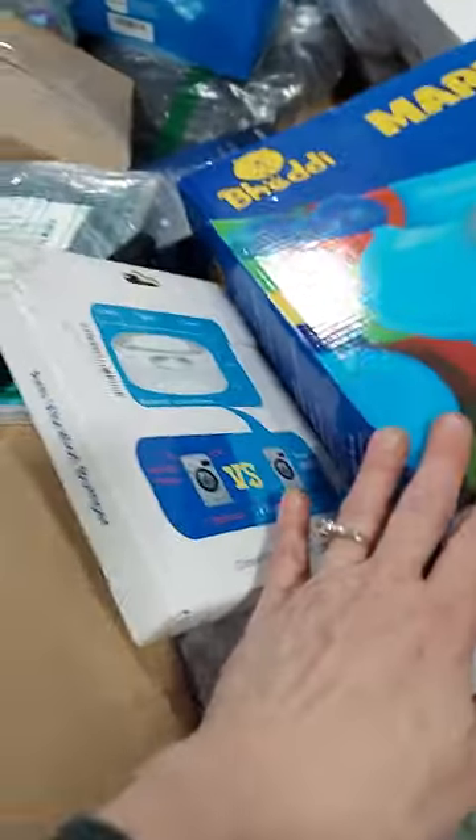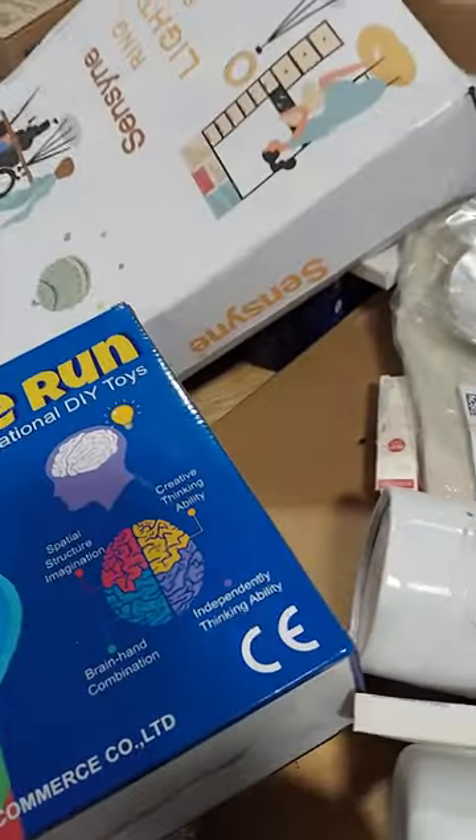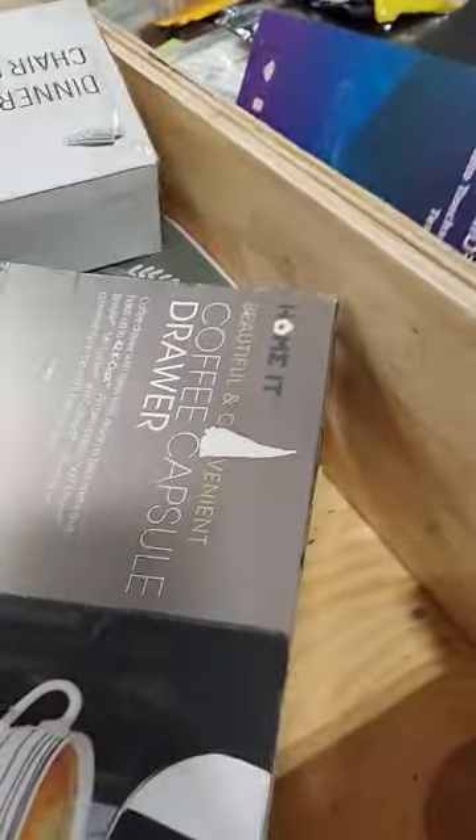We have marble run games. We have a mirror over there. We have this sensory ring light up set. Lots more items. We have skin care products, makeup products. These are mugs. This is your coffee drawer kit. These are covers.